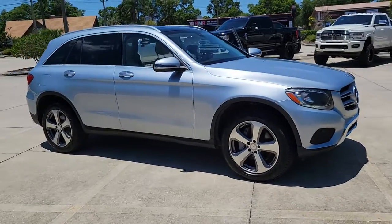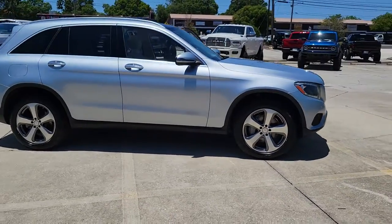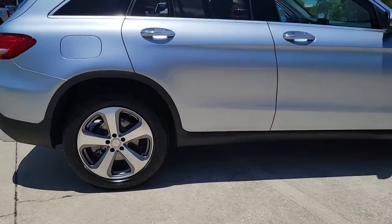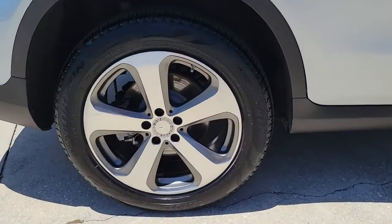Can you see yourself in the 2017 Mercedes-Benz GLC? With less than 60,000 miles on the odometer, this vehicle provides excellent value.